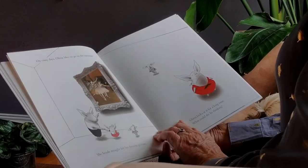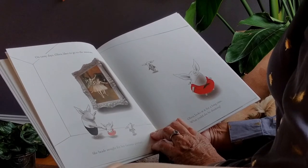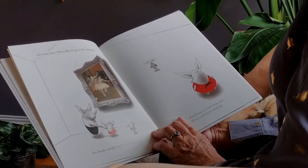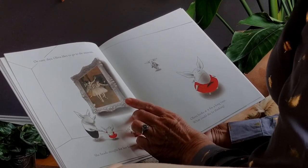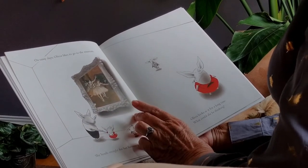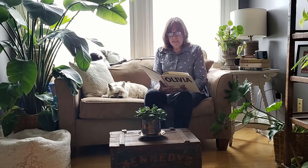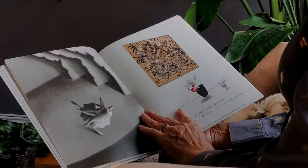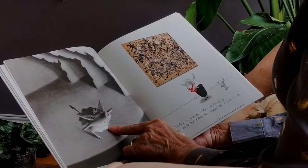On rainy days, Olivia likes to go to the museum. She heads straight for her favorite picture. This is a picture by Degas, who was famous for painting lots and lots of ballerinas. Olivia looks at it for a long time. What could she be thinking? Look what she's thinking — she's thinking she's on the stage as a ballerina.